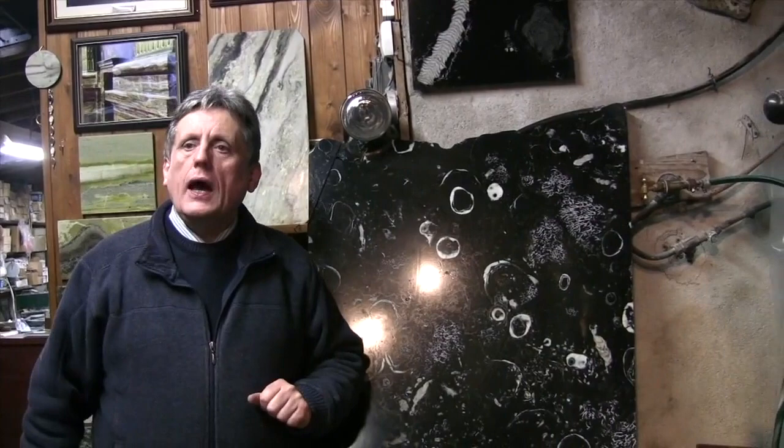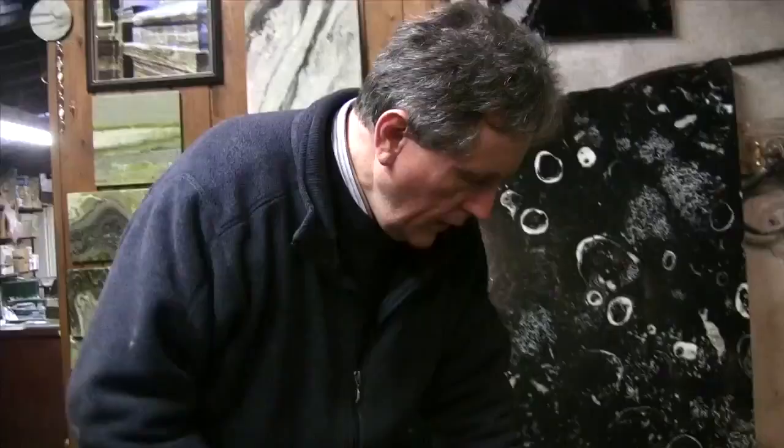The black marble was mud on the bed of the bay and became compressed 350 million years ago.